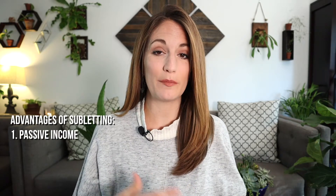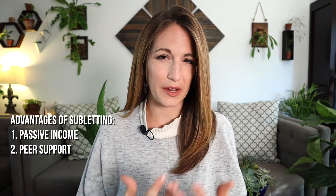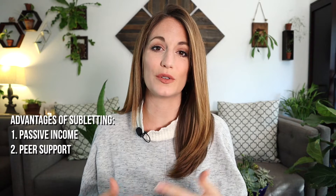Before we dive into the do's and don'ts, let's clarify a couple of things. First, what is a sublease agreement? If you're a tenant renting your office from a landlord, a sublease agreement allows you to rent out your space to someone else, even though you aren't the owner of the property. Second, what are the advantages of subletting your office? From my perspective, there are two primary advantages. First, you can get a little bit of passive income to help reduce your overhead costs. And second, you have a built-in colleague right there whom you can refer to and also consult with as needed. The potential advantages of subletting your space are great, but I've also seen this go terribly wrong many times.